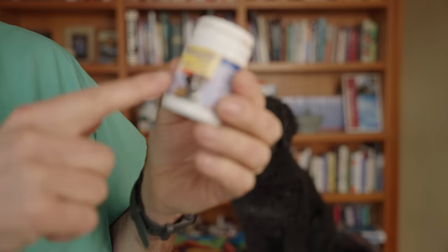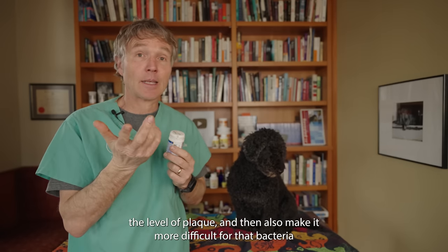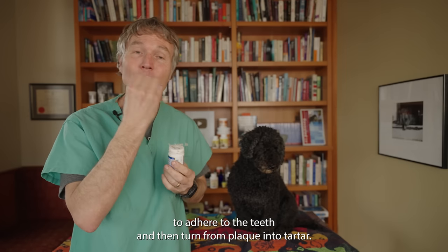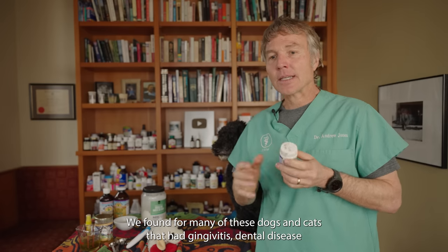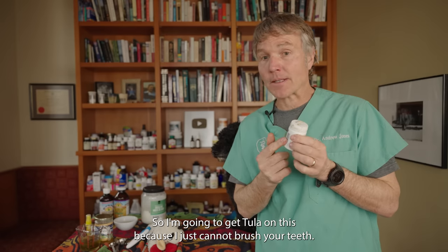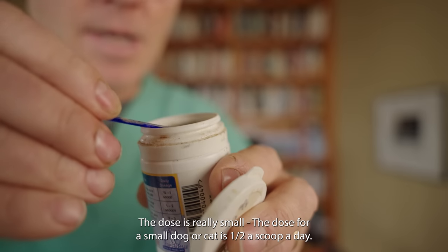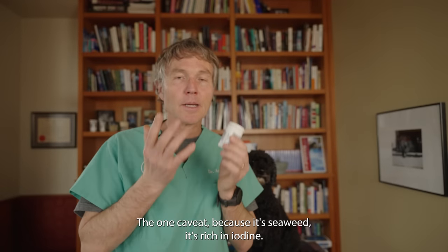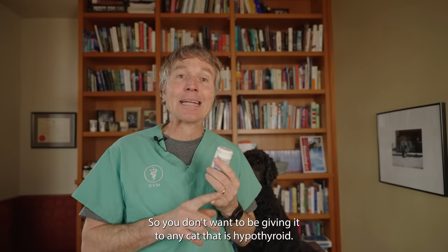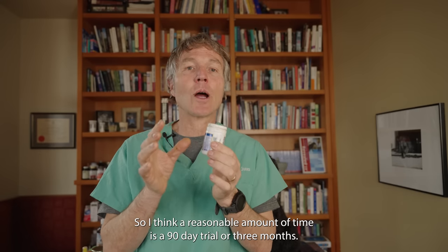Number four is a natural product from seaweed — this is Plaque Off. Specific ingredients in the seaweed decrease the level of bacteria in the mouth and the level of plaque, and make it more difficult for bacteria to adhere to the teeth and turn from plaque into tartar. We use Plaque Off a lot in practice and have found it's one of the few products that really works for dogs and cats with gingivitis and dental disease. The dose is very small — for a small dog or cat, half a scoop a day. One caveat: because it's seaweed, it's rich in iodine, so don't give it to any cat that is hypothyroid. Allow a 90-day trial to assess results.